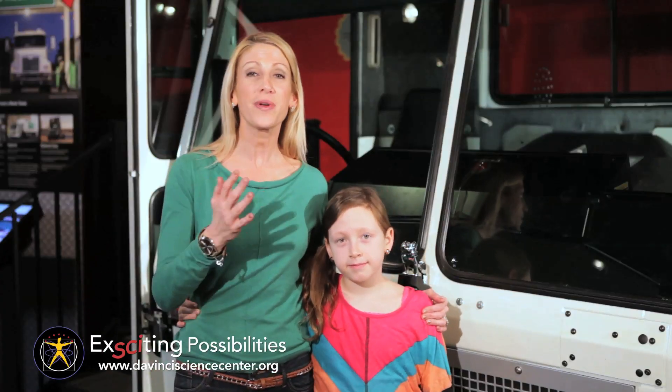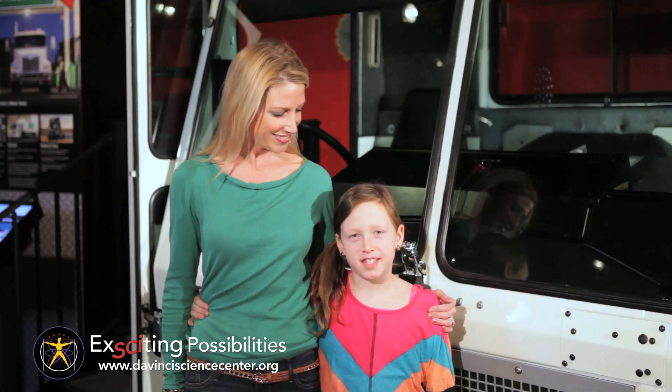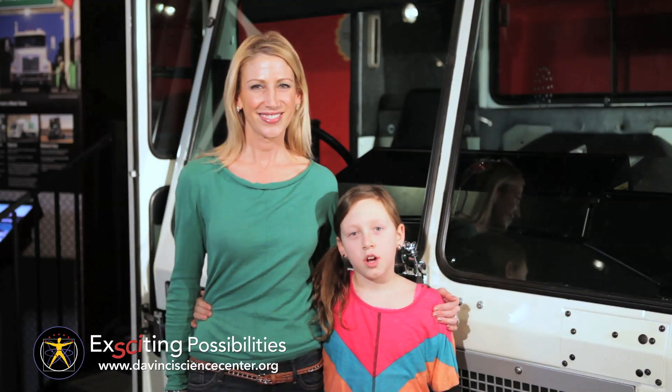The DaVinci Science Center is open every day for exciting possibilities for families like you. For more, visit us at davincisciencecenter.org or like us on Facebook.